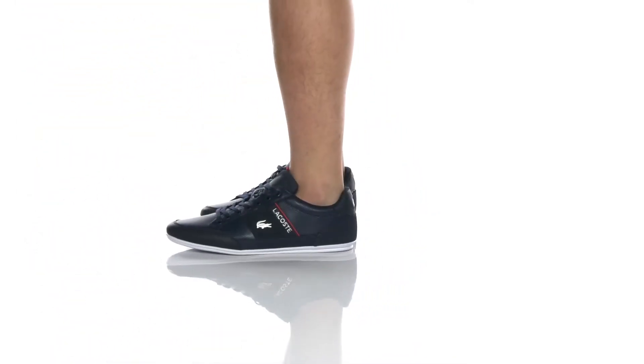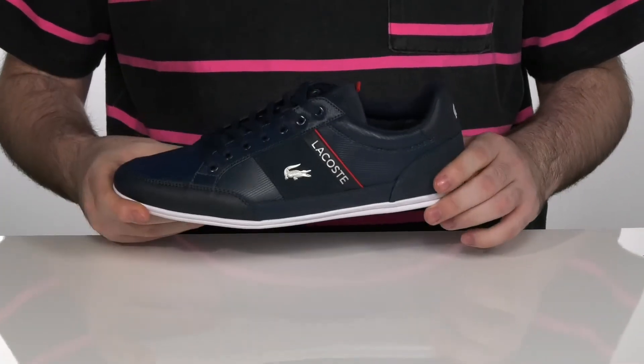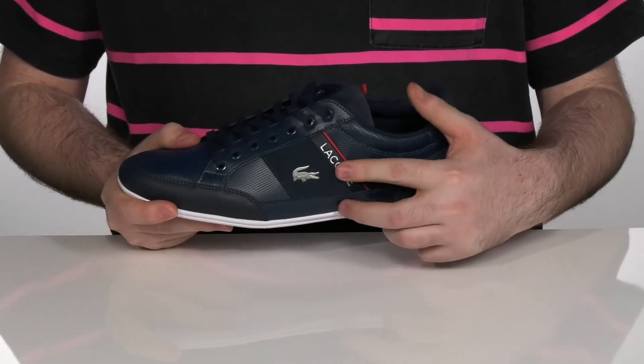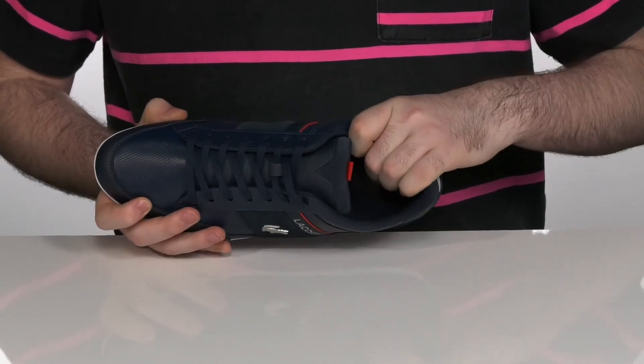These great Lacoste shoes have an upper made of leather and suede with that fine finish. It's got a sporty appeal to it with a thin lace-up and metal eyelets to make sure it's super durable and secure. It's got the metal croc logo right there on the side with a very comfortable textile lining on the inside.